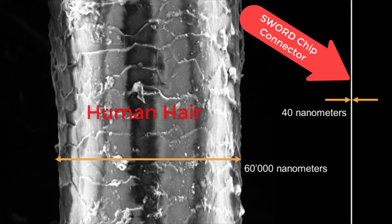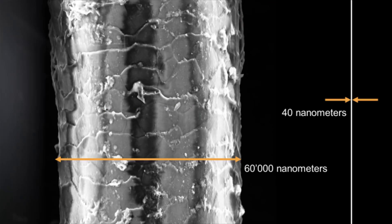Even more shocking is the complexity of this new SORD chip. In order to fit 42 million transistors on a chip that's about that big, they had to make the components extremely tiny. Here is a visual comparison that blows me away — this image compares a single connector on the SORD chip, which is 40 nanometers, compared to a single strand of hair.